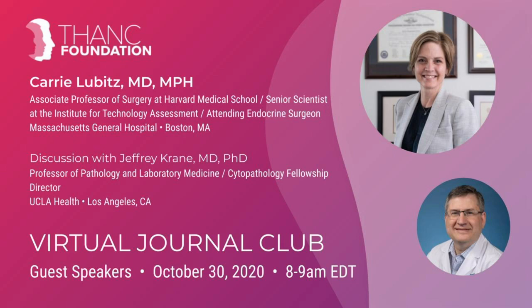Good morning, everyone. This is Mark Erkin, and welcome to our Friday morning virtual journal club. I am really thrilled to be able to offer a program that will hopefully provide some significant clarity on Hürthle cell neoplasm and what it means when you get a cytology report back indicating Hürthle cell present in that biopsy.